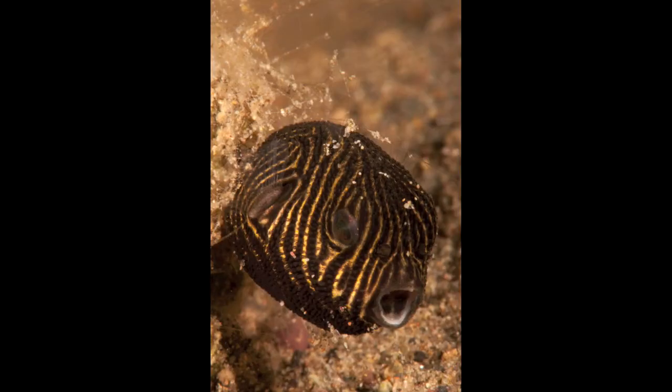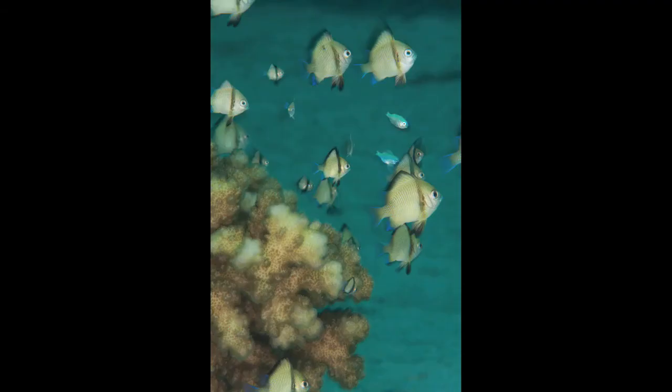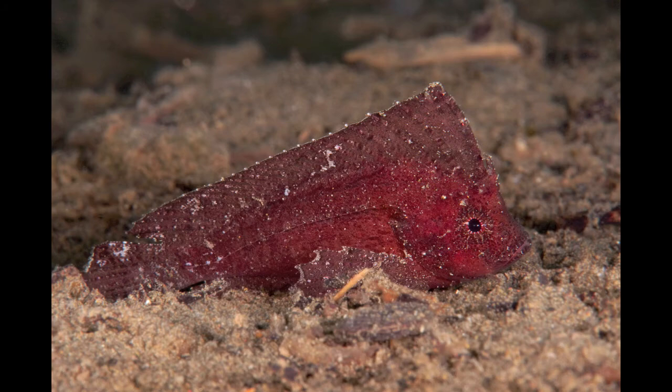Little juvenile puffer. These chromis are pretty much everywhere, as are all different types of damselfish. Devil scorpionfish — try to find one of these before you set your arm on it. Leafy scorpionfish. Cockatoo waspfish, flapping around like a dead leaf.